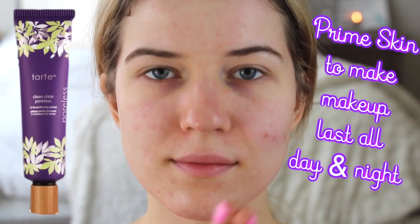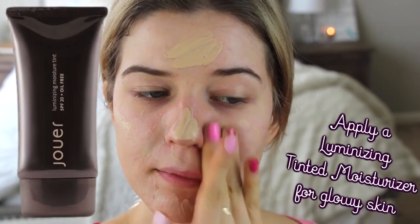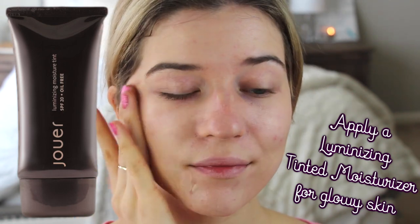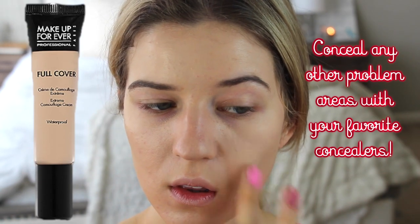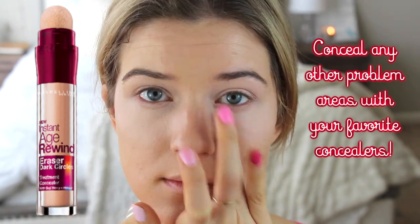I'm going to first start off by priming my skin with the Tarte Clean Slate Poreless Primer. Then on top of that I'm applying the Jouer Illuminating Moisture Tint. What I love about this is it makes your skin super glowy — it just reminds me of Valentine's Day because you look all fresh. I'm also going to work on concealing those under eye circles, because if you're like me, you get nervous around boys and probably didn't sleep.